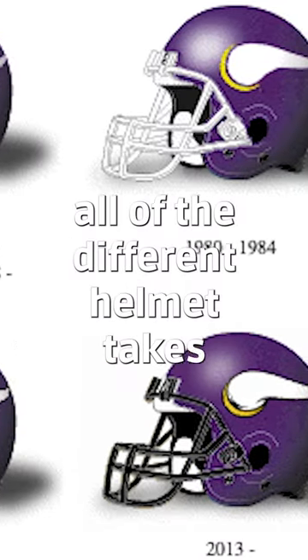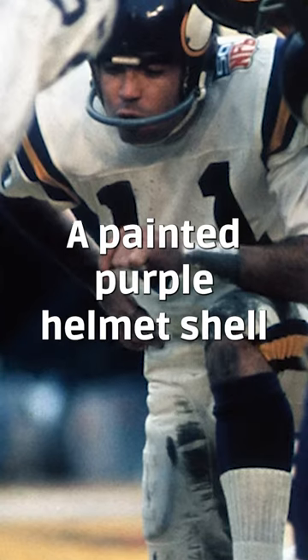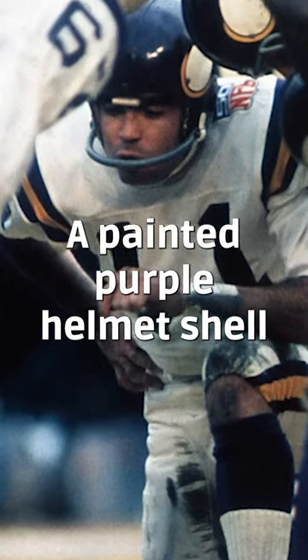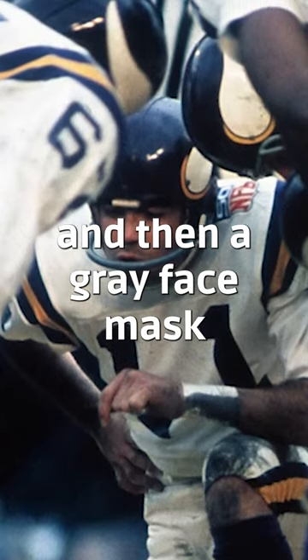We're going over all of the different helmet looks that the Vikings have had since the Super Bowl began in 1967. It's a painted purple helmet shell with the classic white horn with a little bit of yellow and then a gray face mask.